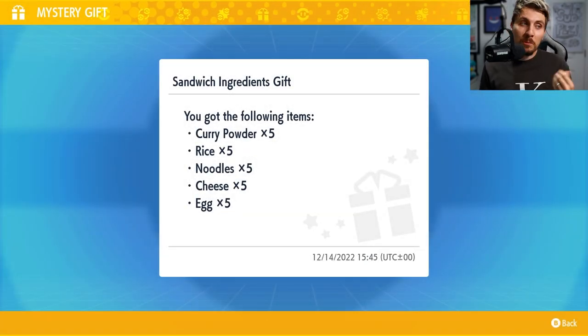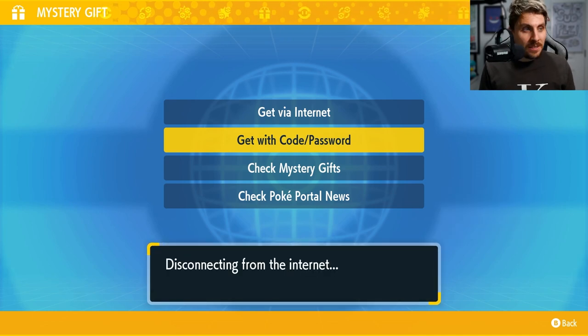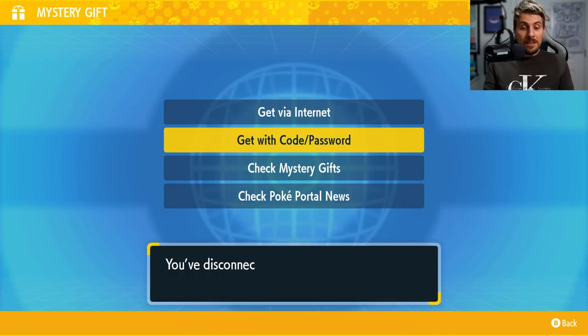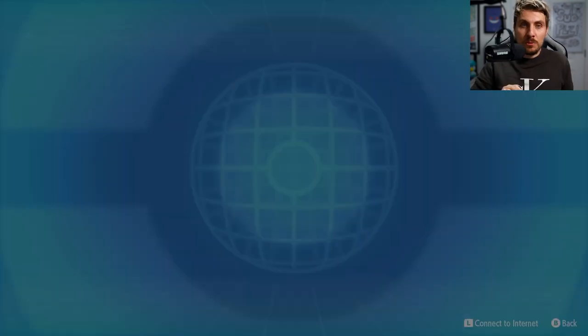Curry powder again, but we do get a little bit of a different selection this time: we get rice, noodles, cheese, and eggs. It's not the most glamorous of mystery gifts, I will admit that. But it is a freebie in-game, and it's probably good to just take advantage of it and make sure you're taking advantage of these free gifts while they're going on.